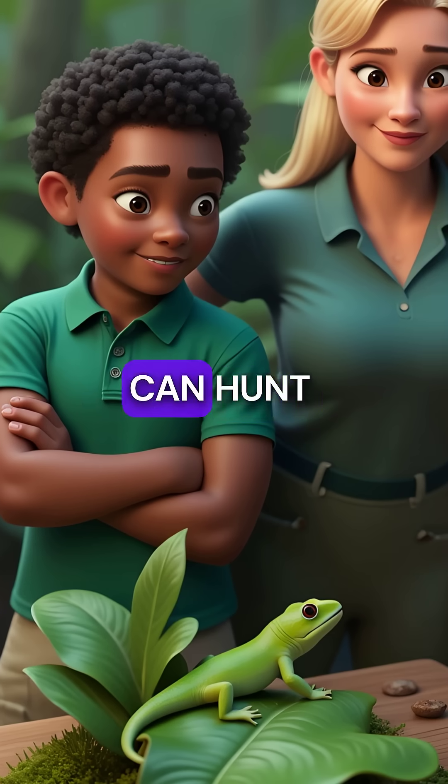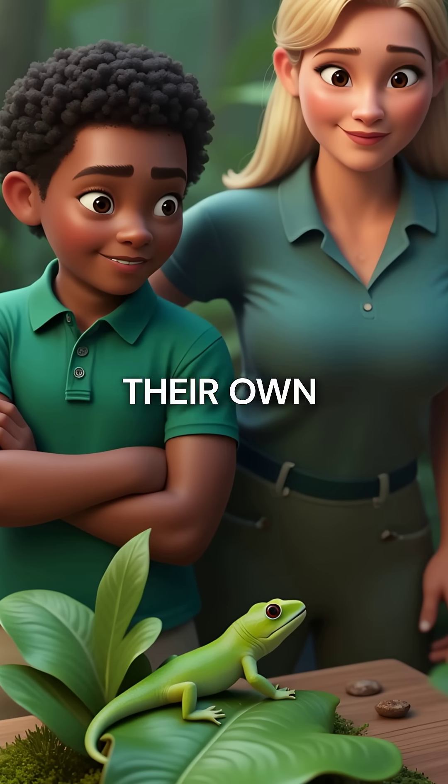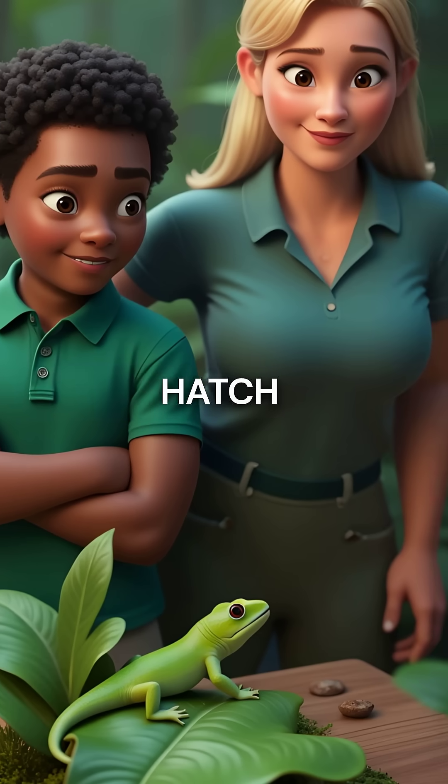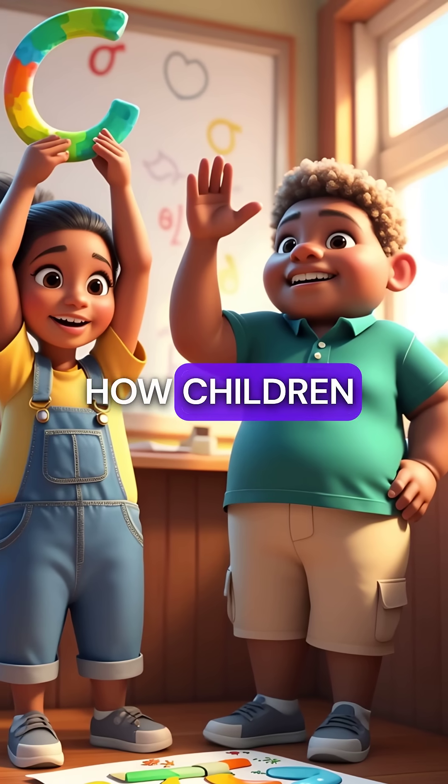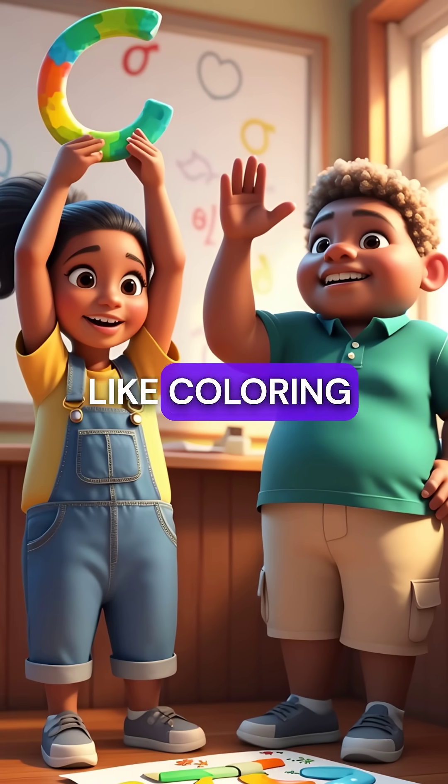Fifth, baby chameleons can hunt and survive completely on their own from the moment they hatch. No training needed. They're born ready, just like how children naturally develop confidence through simple activities like coloring.